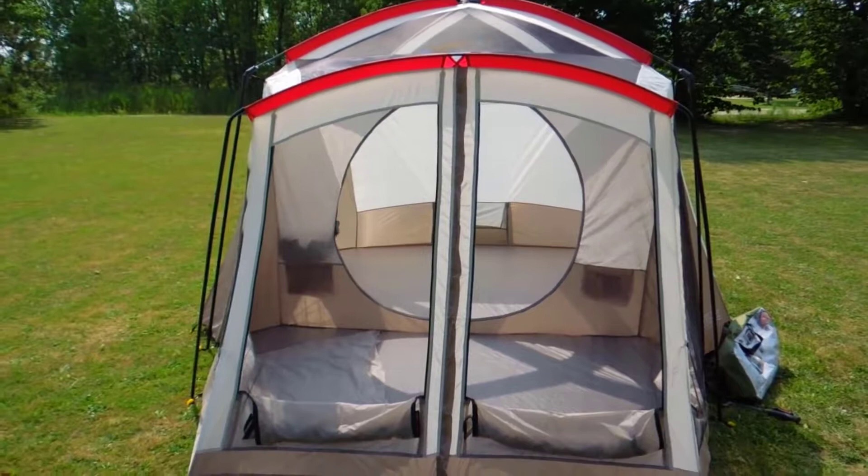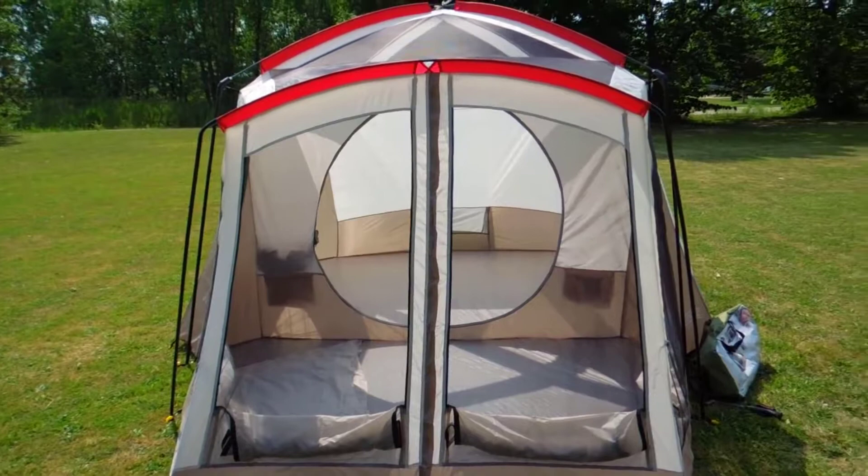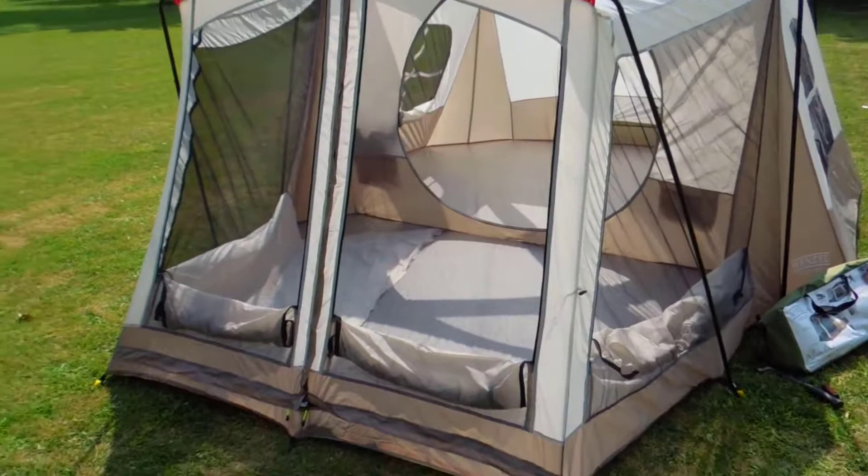This is my little review on the Wenzel Klondike 16 by 11 tent. There are a couple of video reviews I've seen, but I figured one more wouldn't hurt.